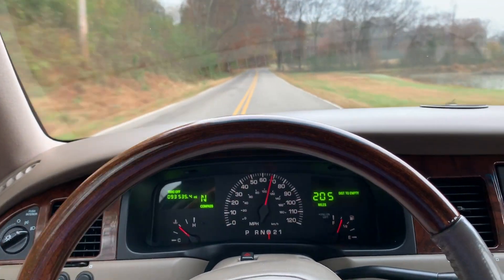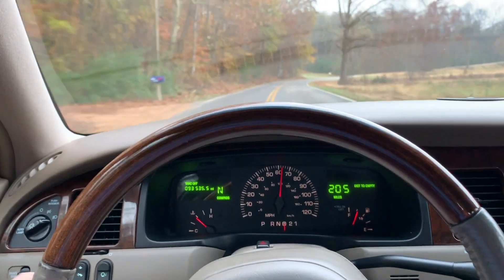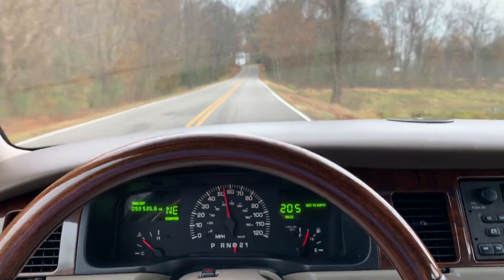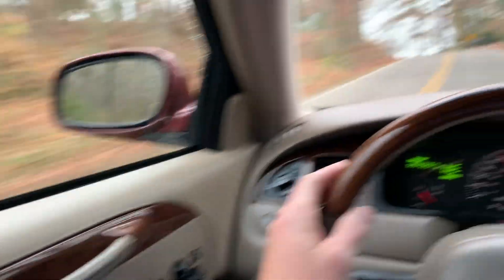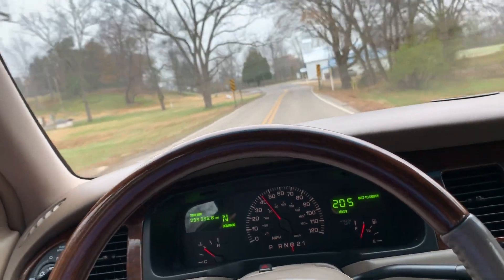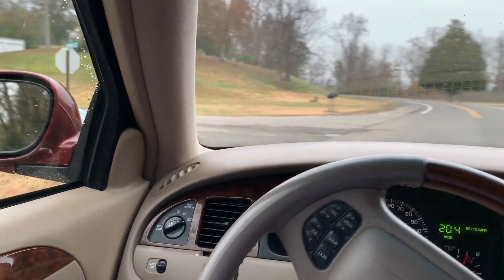I know these back roads like the back of my hand — I've been coming back here since I was a young kid. This car is actually fun to drive. It's very well taken care of and it's a blast. I'm not sure about the reliability of these vehicles though — I'd have to look that up.